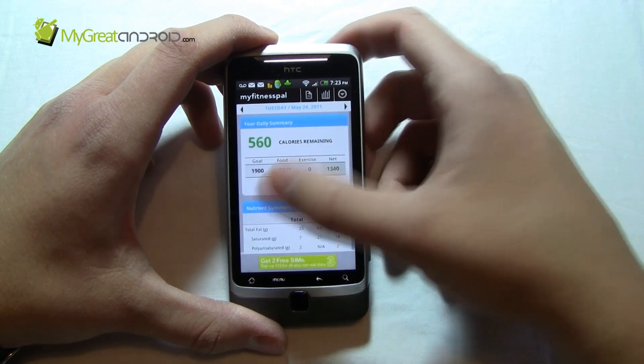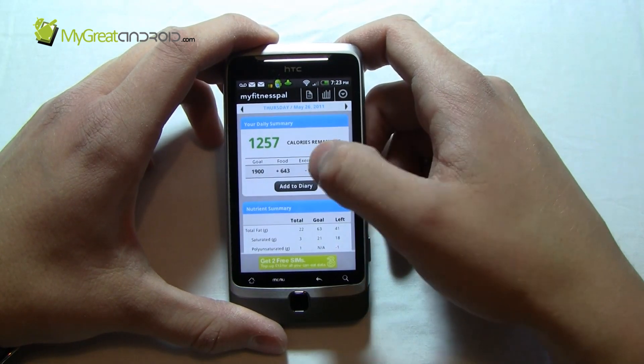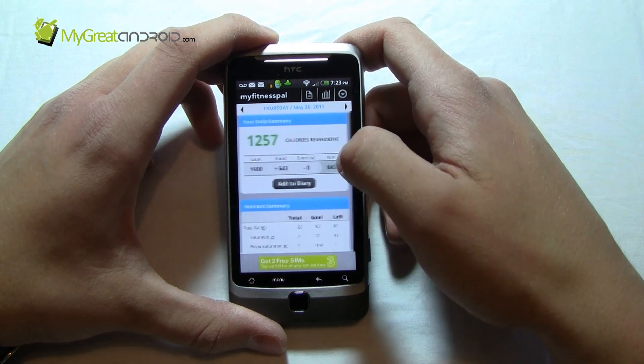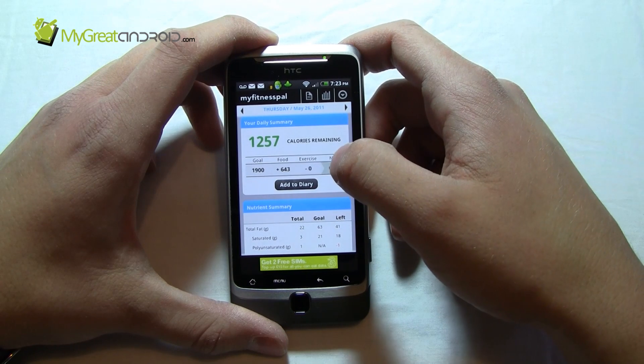The interface is nice — you can see it's very mobile friendly. You're just sweeping with your thumb. It shows you basically what you've eaten, your goal, the food, and you can add exercise and all that.